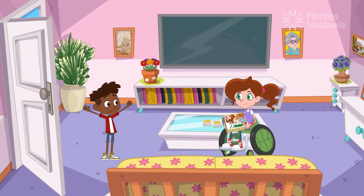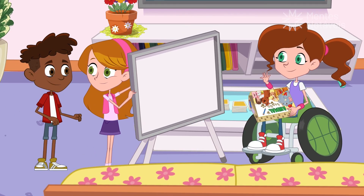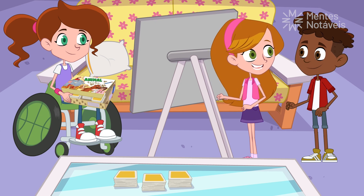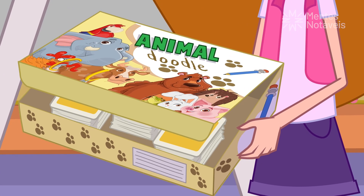Hey, Vicky. Hello, Pete. Hi, Pete. You've arrived just in time. Grab a seat and pick your notepad. We're starting game night with Animal Doodle.